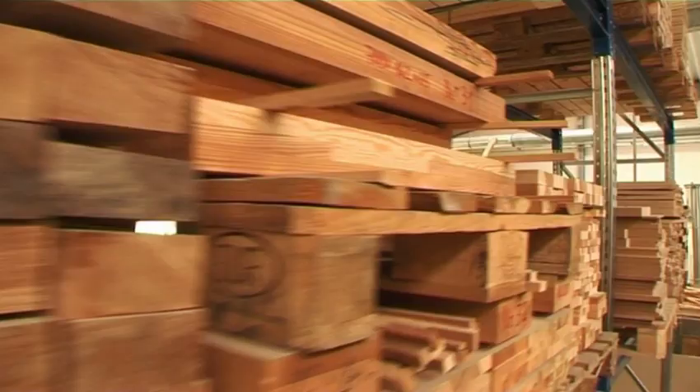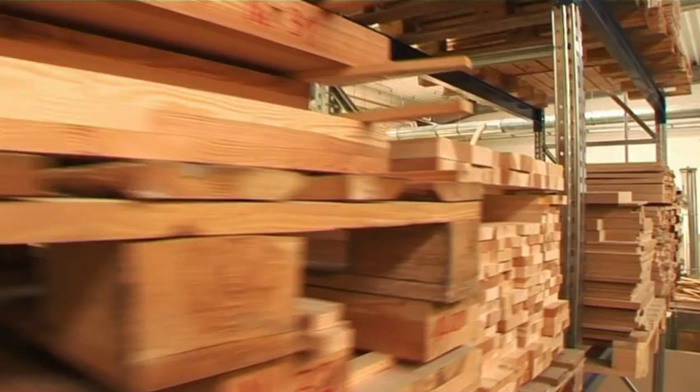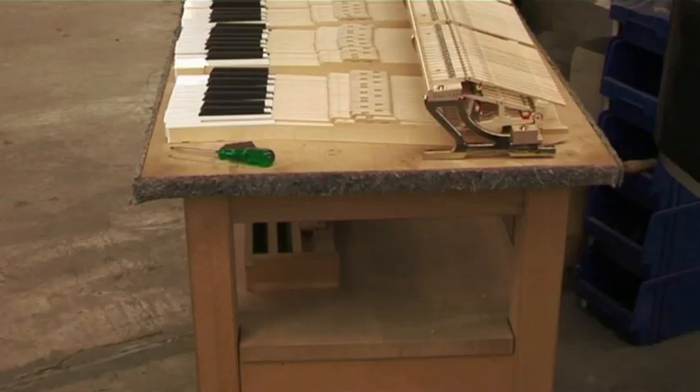Wood is the main material from which pianos are made. Hard woods have a supporting and mechanical function. The resilient woods, such as spruce, are used for keys and soundboards.